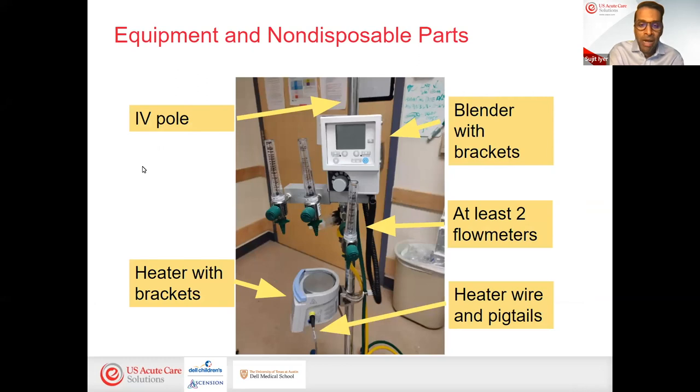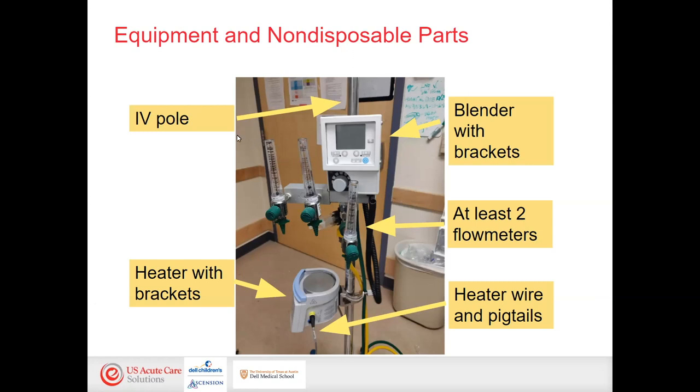Here we'll walk through how to set up high flow nasal cannula through one system. Your own equipment may vary, and your local respiratory therapist should know how to set this up. At Dell Children's we use the OptiFlow Junior 2, but all devices have similar mechanisms. You'll have a pull-to-rest stand, a blender to manipulate FiO2, at least two flow meters, heater brackets to hold the heater, and pigtails that connect to the circuit.